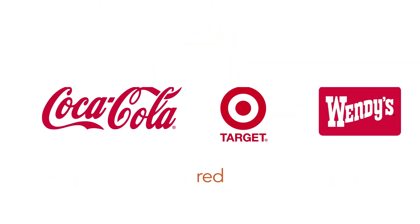Red conveys love, action, blood, danger, excitement, energy, command, hot, sexy, and Christmas. Some of the brands that use red: Coca-Cola, Target, Wendy's, Xerox, Virgin, and Louis Vuitton.